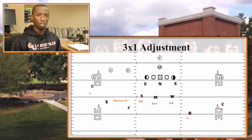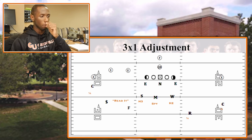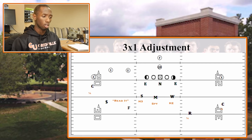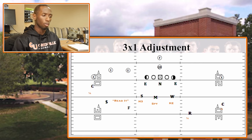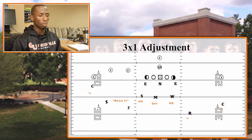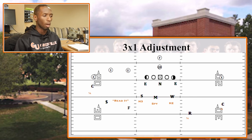If number three goes vertical, the free safety takes him man-to-man. We naturally want to play inside leverage so he can see both the number two and three receivers. The nickel aligns outside leverage of his receiver so he can see both two and three as he works his technique. We still get help from inside — in the stack look, the Sam runs H3, Mike runs spy on the quarterback, and Will runs H2. If any routes are shallow inside, the nickel and free safety know not to chase — the linebackers handle those, allowing us to match up on the perimeter while getting the inside help we need, particularly versus teams that love RPOs.